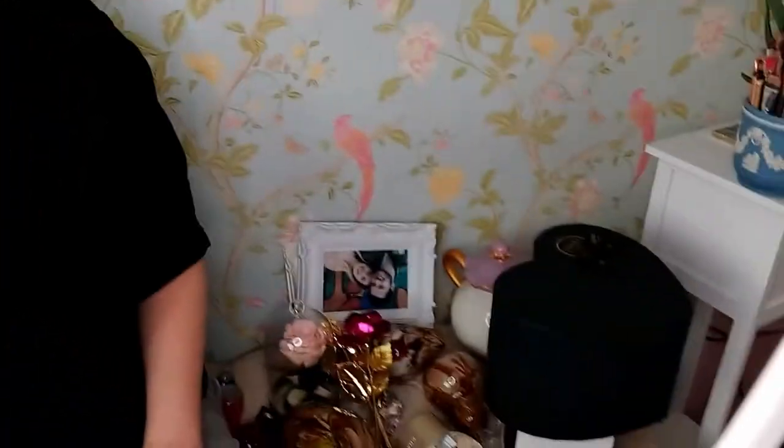Hey guys, welcome back to my channel. I filmed like two videos today and I haven't changed my outfit, so sorry about that. But I thought today that we could look as I'm packing.